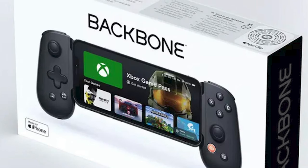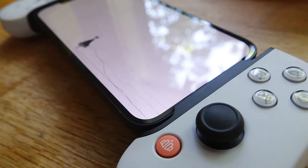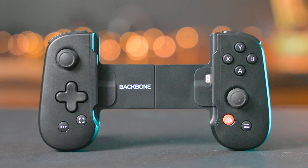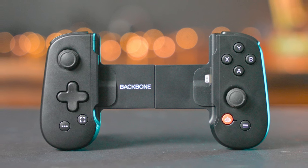And yes, there is an Xbox version as well. Honestly, it's such a great option for gaming on the go. The design is almost perfect with great buttons and smooth moving sticks.